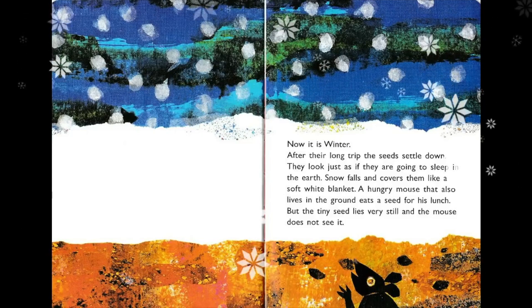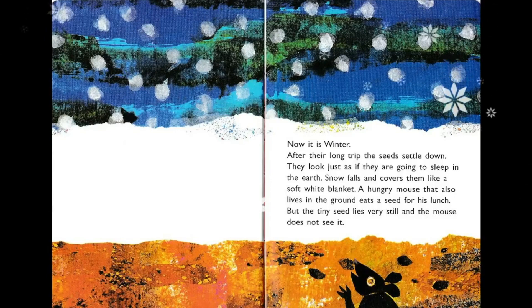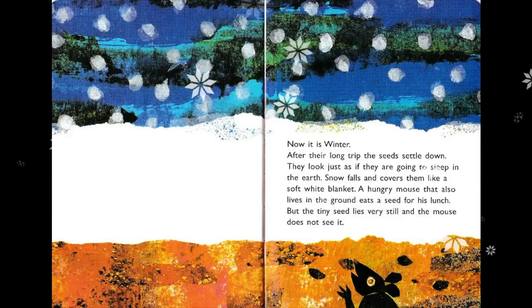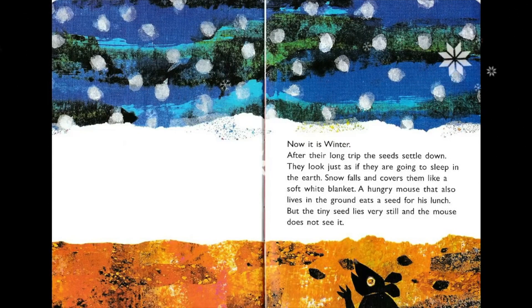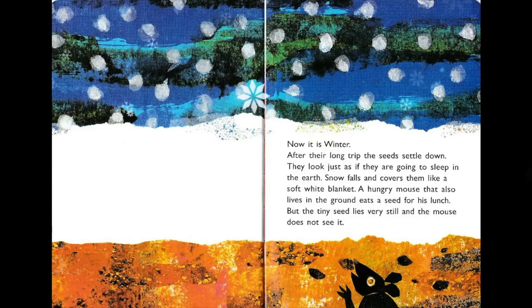Now it is winter. After their long trip, the seeds settle down — they look just as if they are going to sleep in the earth. Snow falls and covers them like a soft white blanket. A hungry mouse that also lives in the ground eats a seed for his lunch, but the tiny seed lies very still and the mouse does not see it.